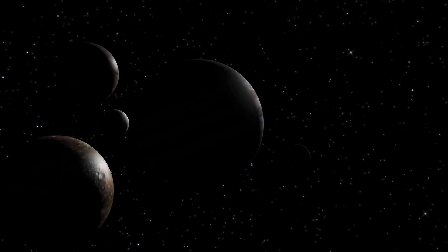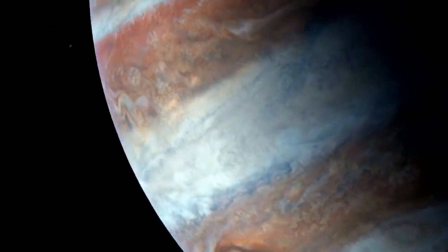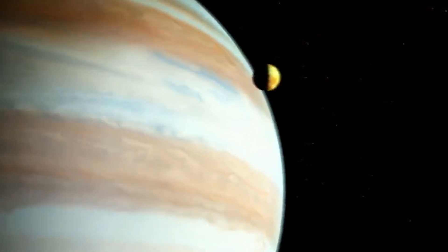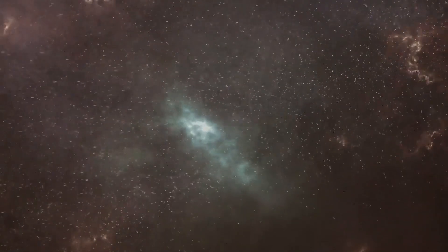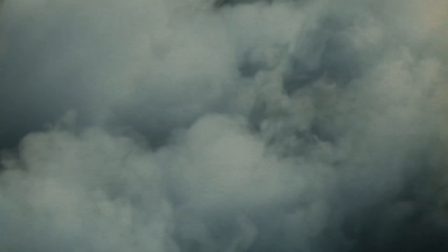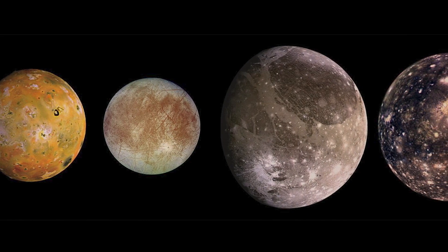Moreover, JUICE's second target, the larger Jupiter system, will provide additional information regarding the potential for habitability in other planetary systems with a comparable composition orbiting other stars. The Jupiter system serves as a model for the several massive planets that are now known to orbit stars other than the Sun and the solar system's gas giants. Understanding the formation and evolution of gas planets and their moons is one of JUICE's main goals. Understanding the formation, development, and evolution of Jupiter and its moons will shed much-needed light on the emergence of potentially habitable environments in Jupiter-like systems around other stars in general.